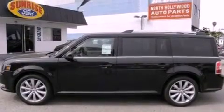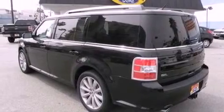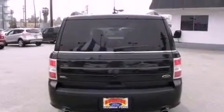Its top features include heated front seats, a low-tire pressure indicator, XM satellite radio, big 18-inch wheels, and traction control and stability control systems.